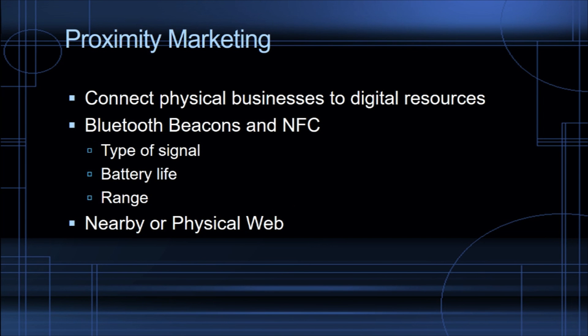We need to talk about proximity marketing a little bit, as well as Bluetooth beacons and how we're using these tools to promote our restaurant client. Proximity marketing is a branch of digital marketing whose goal is to connect the digital world with physical objects and locations, like brick and mortar businesses.